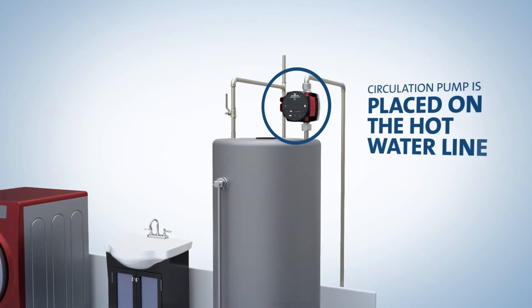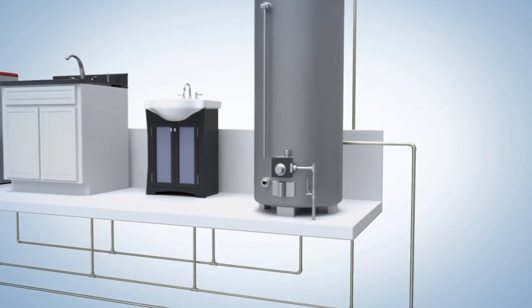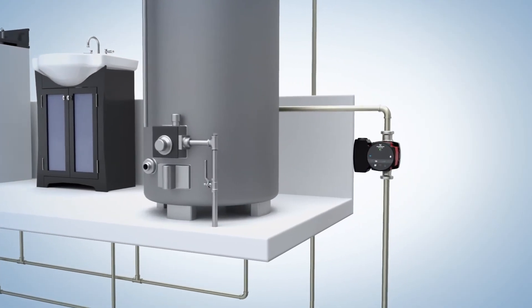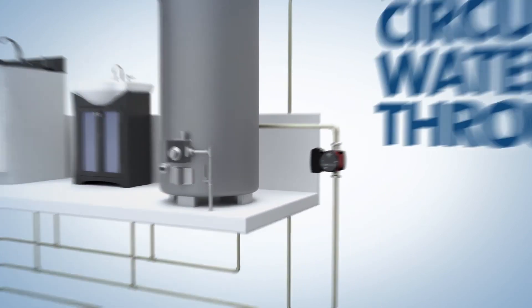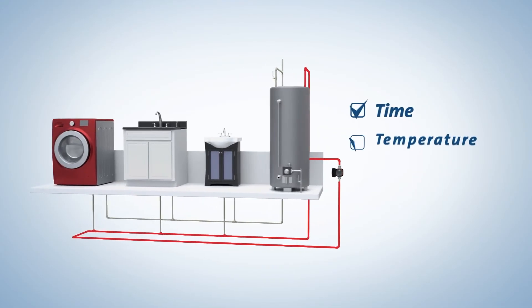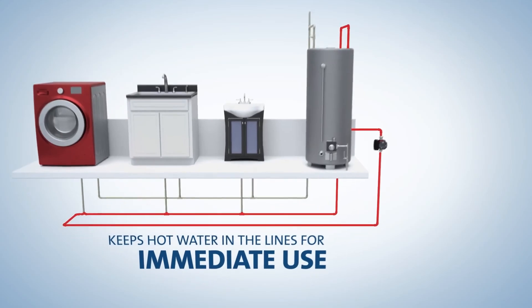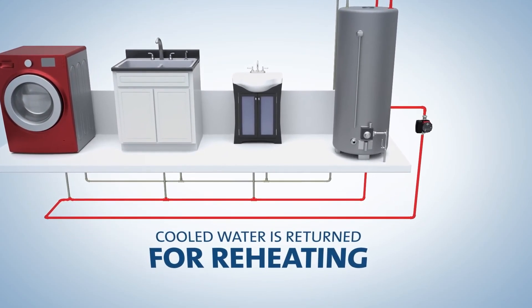The circulation pump is placed on the hot water line leaving the water heater. In homes with a dedicated return line, a circulation pump is installed on the hot water return line just before the piping enters the water heater. The pump circulates water throughout the house, varying the flow based on time, temperature, or usage. This process keeps hot water in the lines for immediate use while returning cooled water to the water heater for reheating.